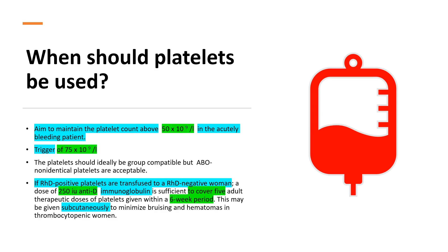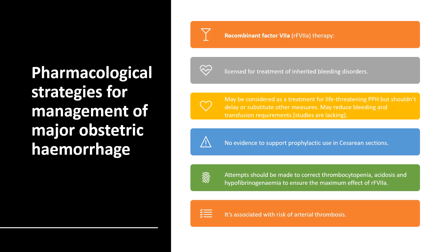For platelets: the aim is to keep platelets above 50 × 10⁹/L in an acutely bleeding patient, and the trigger to give platelets is 75 × 10⁹/L. Importantly, give 250 international units of anti-D if you give RhD-positive platelets to an RhD-negative woman. This is sufficient to cover five adult therapeutic doses of platelets. It can be given within about six weeks, and if the patient has thrombocytopenia, it can be given subcutaneously — this is an exam question.